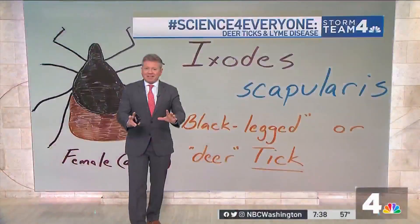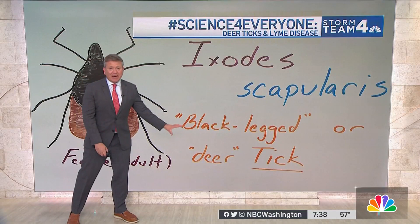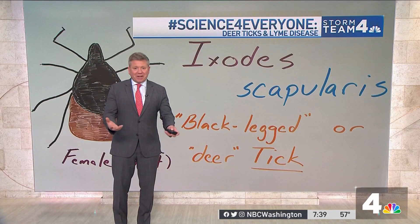Say it with me here: Ixodes scapularis. Ixodes scapularis is the scientific name for the black-legged or deer tick, one of the arachnids we have to deal with across the region. With Science for Everyone, I'm meteorologist and science teacher Ryan Miller. Let's talk a little bit about the deer tick.